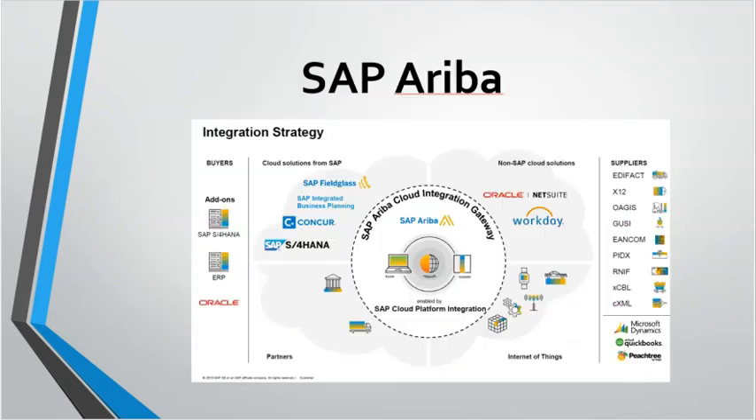SAP Ariba: Ariba is a cloud-based procurement platform that streamlines procurement processes, managing supplier relationships, procurement analytics and supply chain collaboration.